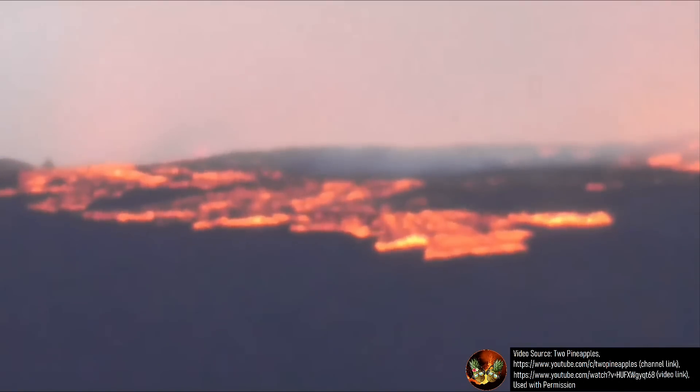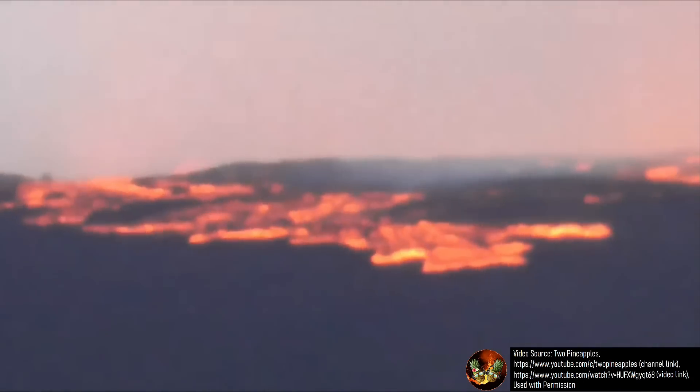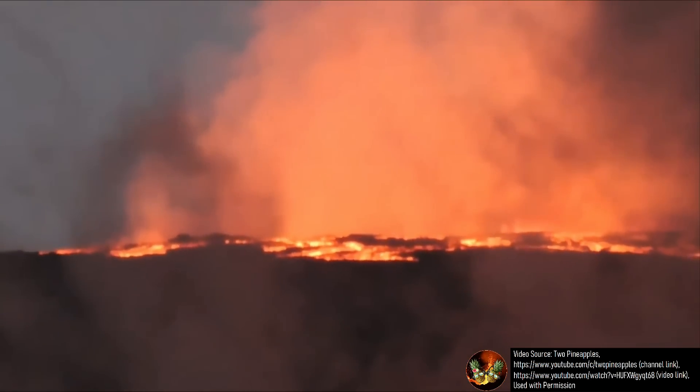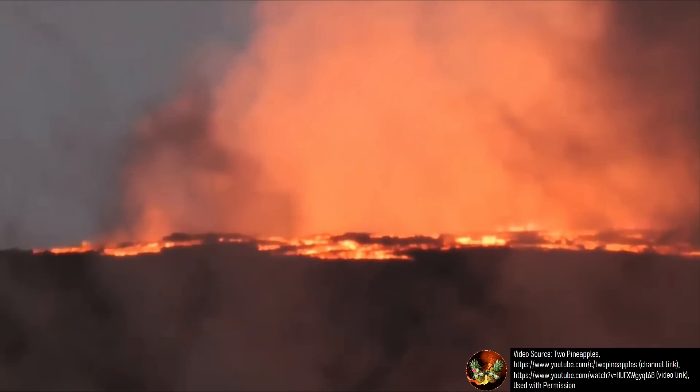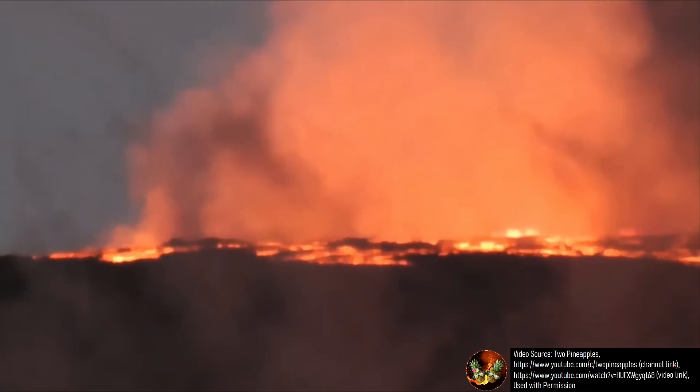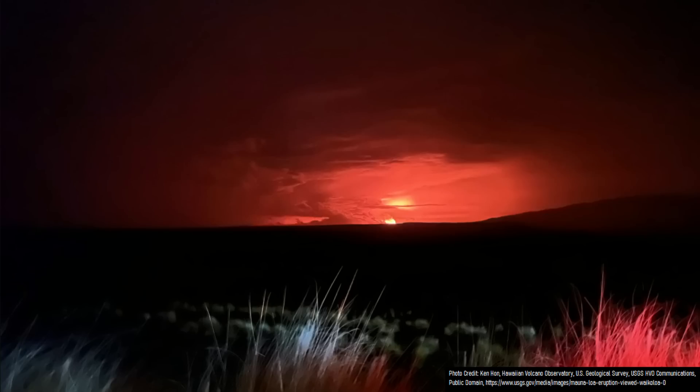There really is not a method to determine how long an eruption will last. Just because it has been an unusually long time since Mauna Loa's last eruption in 1984 does not mean that the ongoing eruption will be larger or longer than normal. Whether this eruption abruptly ends the day this video is published or 6 months from now is unclear, and only time will tell.